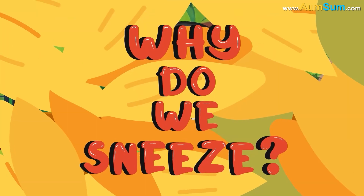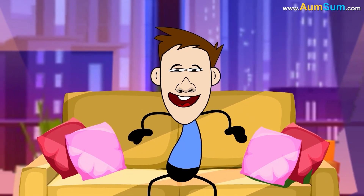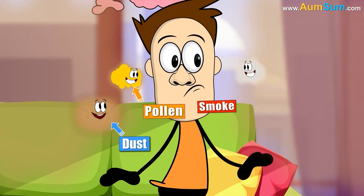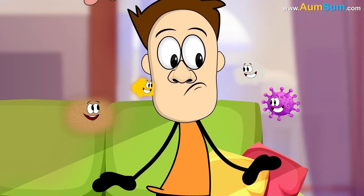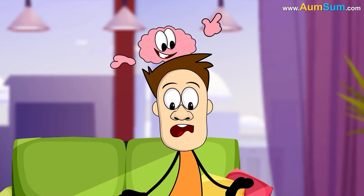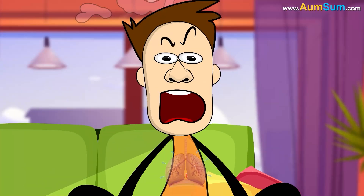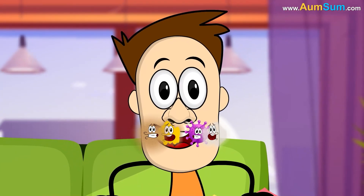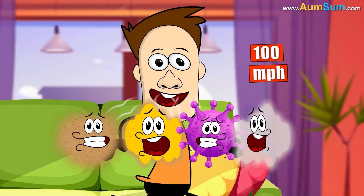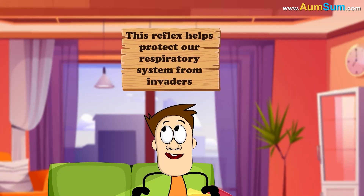Why do we sneeze? Sneezing is our body's way of clearing irritants from our nose or throat. When dust, pollen, smoke, or germs tickle the sensitive lining of our nasal passages, our brain signals a rapid response: our diaphragm contracts, our lungs fill with air, and a burst of air and particles shoots out at speeds up to 100 miles per hour. This reflex helps protect our respiratory system from invaders.